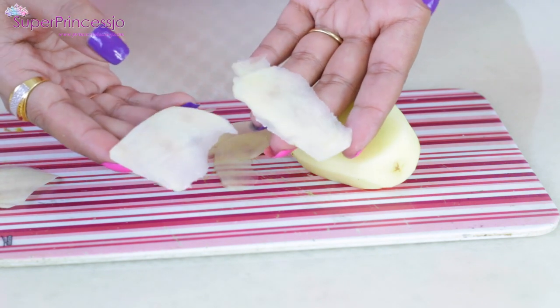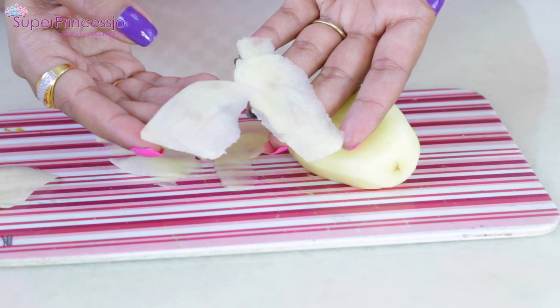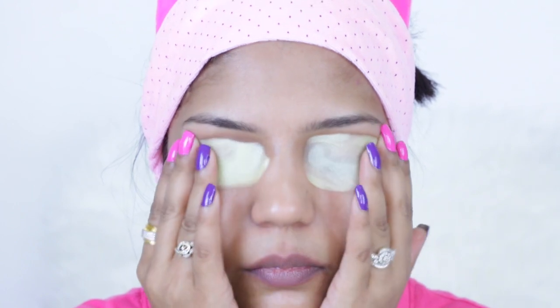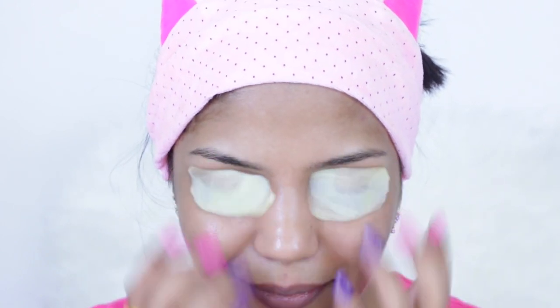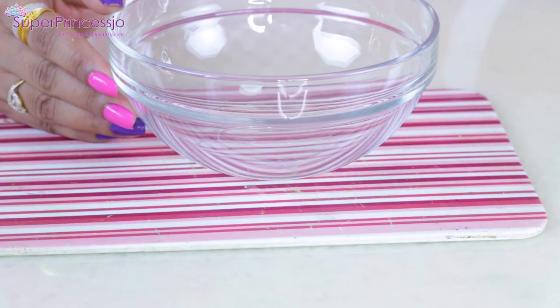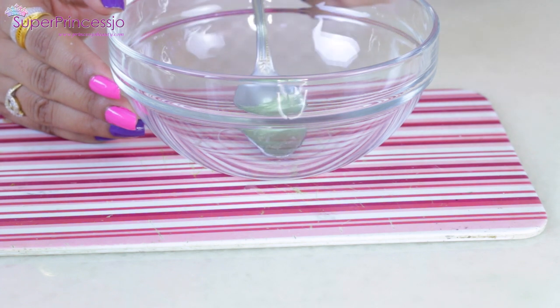You can cut thin slices of potato and apply them under your eye area or on your skin — cheeks, forehead, wherever you have pigmentation. Leave it for 15 to 20 minutes before rinsing it off. Do this daily for one month until you are satisfied with the results.